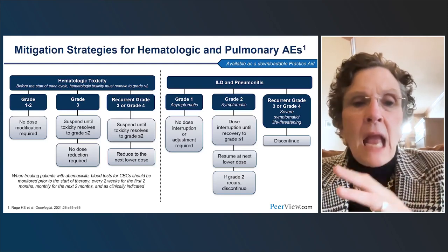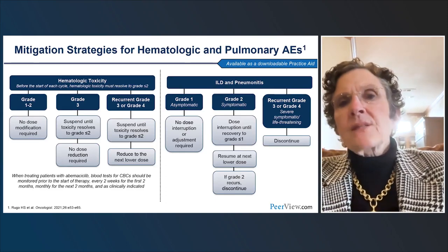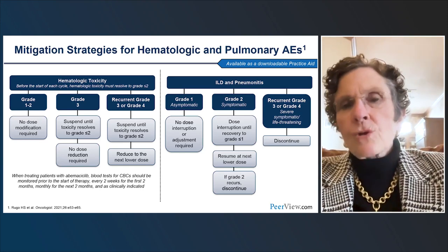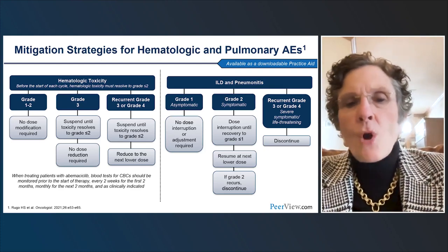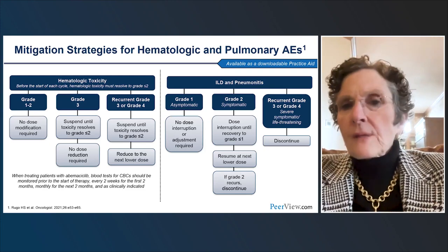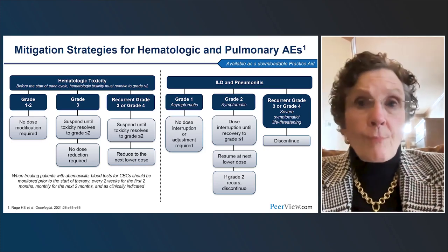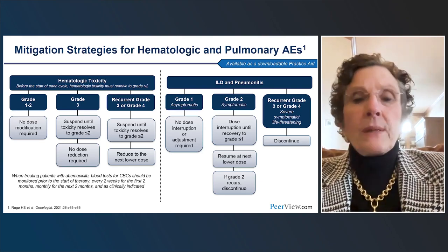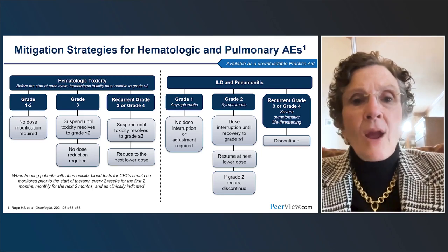For hematologic toxicity: persistent grade 3 neutropenia — less than 1,000 ANC — we need to hold the CDK4/6 inhibitor and let patients recover. The package insert recommends dose reduction. I don't always do that if it's 800-900 and they're doing fine, but if it's really getting closer to grade 4 neutropenia, I do reduce. ILD is a class effect that is very uncommon. We need to be aware it can happen — if people are coughing or short of breath for no apparent reason, get a chest CT. If ILD is confirmed, stop the drug, give steroids, refer to pulmonology. The incidence is very low but worth monitoring.